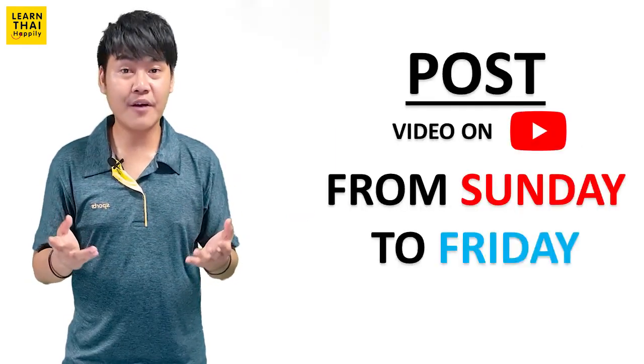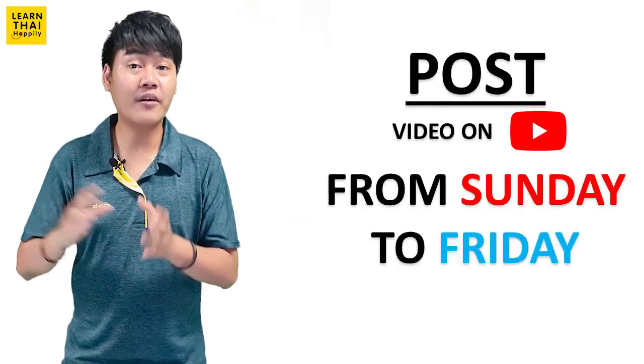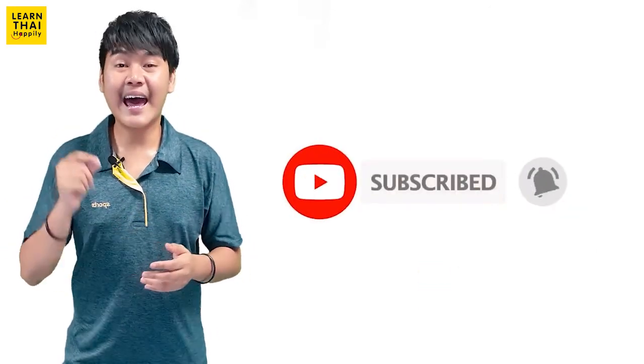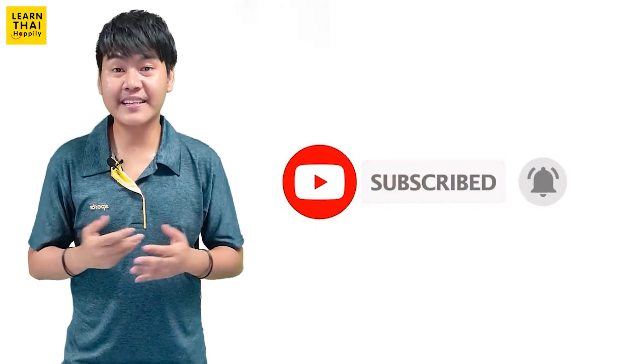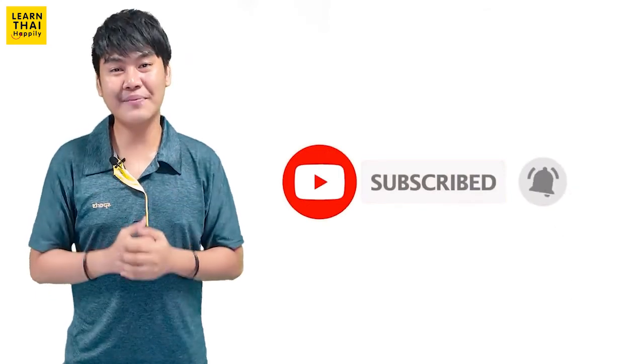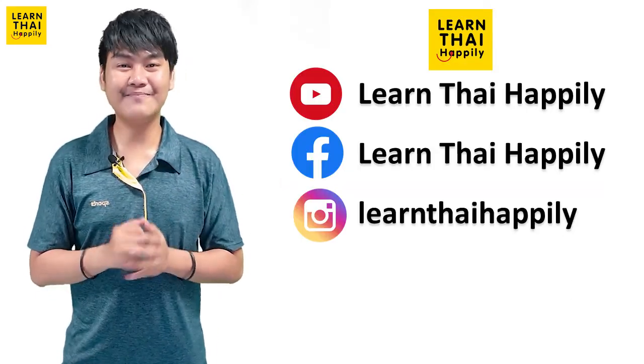If you would like to learn Thai with me almost every day, I post videos from Sunday to Friday. Please subscribe to my YouTube channel and click the bell icon to get notifications. Thank you so much for learning Thai with me, watching me, and following me. See you in the next video. สวัสดีครับ.